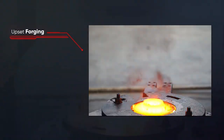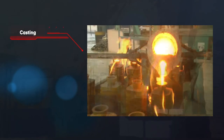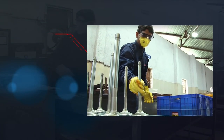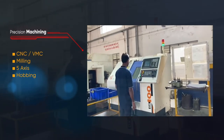Upset forging, friction welding, casting, heat treatment and nitriding, chrome plating, precision machining, and CNC VMC.